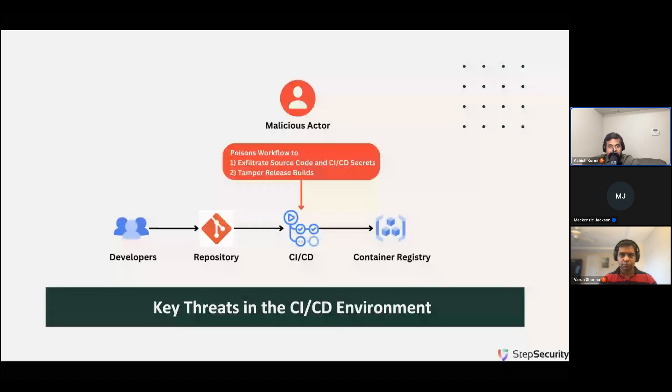This slide summarizes the key threats in the CI/CD environment, which are related to the malicious misuse of those privileges: exfiltration of source code and CI/CD secrets, and tampering of release builds. This is typically done through poisoned workflows — a workflow can be poisoned either by compromising a dependency or by a compromised build tool. Malicious cyber actors realize the value of going after CI/CD environments, and recently there has been a sharp rise in the number of CI/CD security attacks.